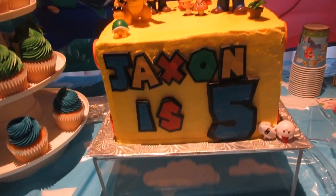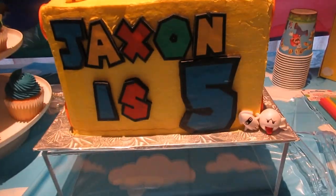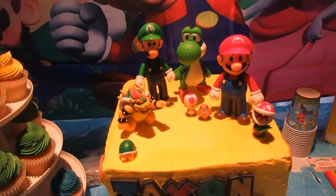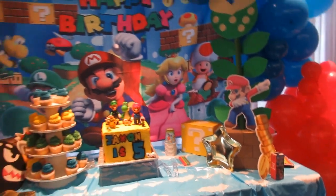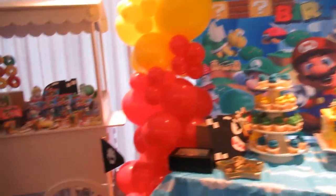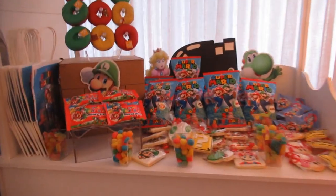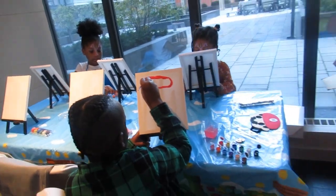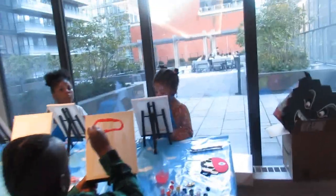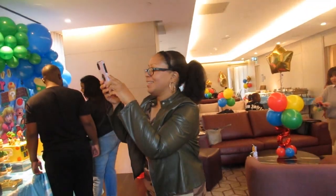This is Jackson's birthday cake — Super Mario theme of course. There it is! And now the kids are getting painted as well. It's a face painting and arm painting activity — a wonderful activity. My cousin's here hiding from the camera!